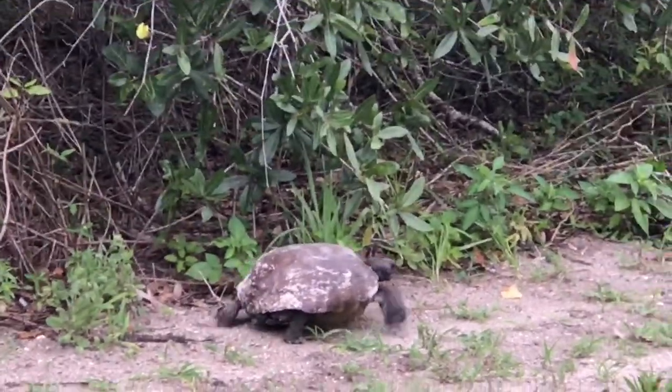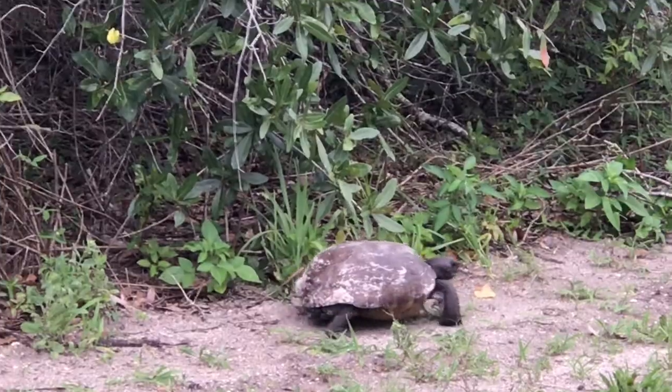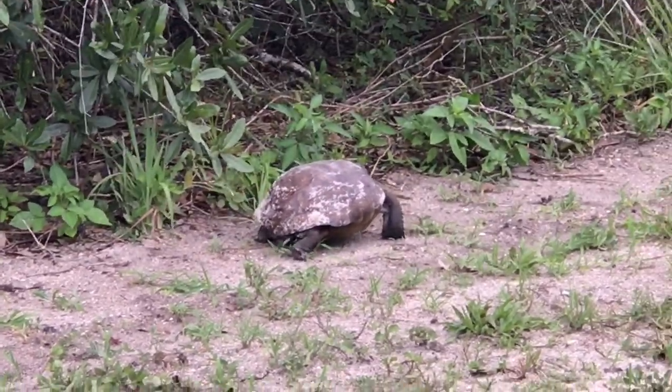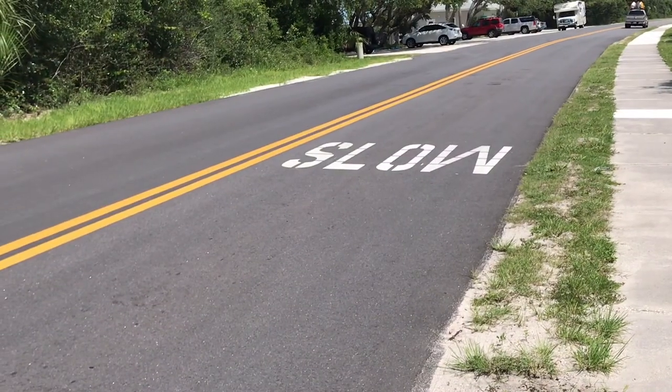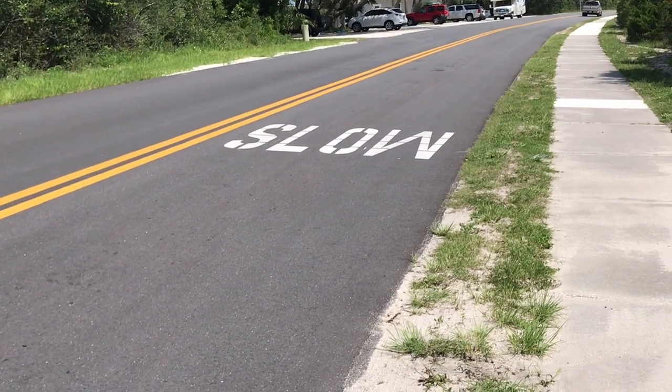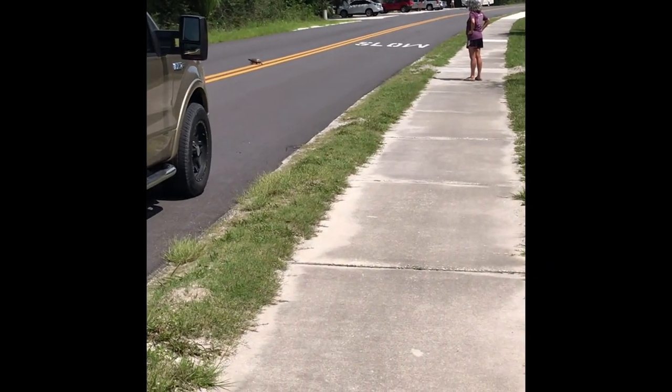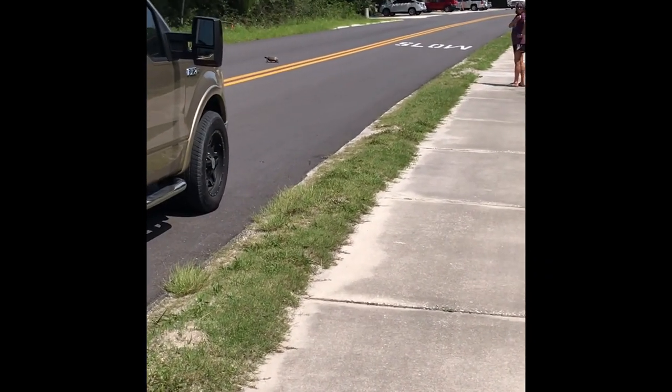So now that we know how important the gopher tortoise is, let's look ahead and scan the road, watch out for them, slow down for them, and work to save the places they live to ensure their survival and that of hundreds of other animals too.